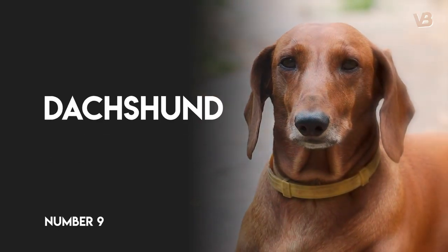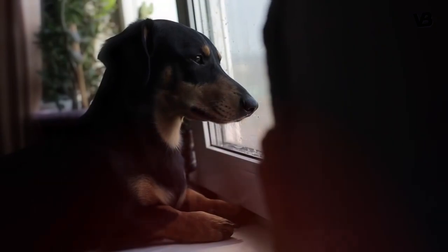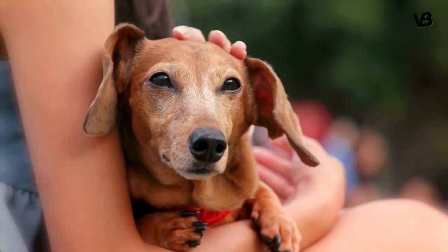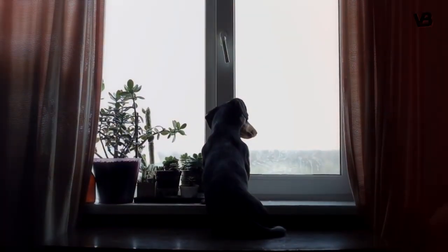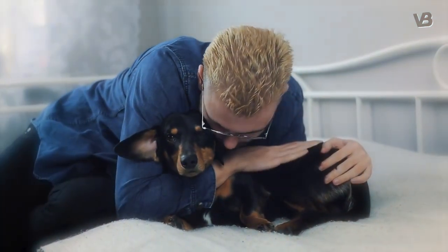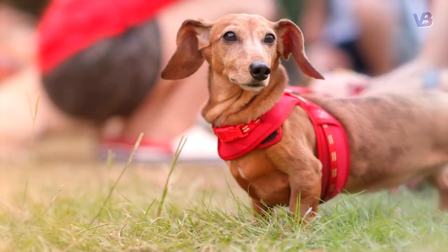Number 9: Dachshund. Both the standard and miniature Dachshund make excellent watchdogs. They are alert, active, and stubborn, but are affectionate and devout towards their families. The breed is prone to resource guarding — even their owners — so it's important to remind them that alerting to unusual behavior is acceptable, but aggression is not.